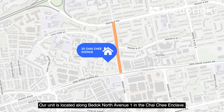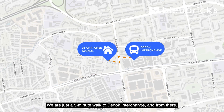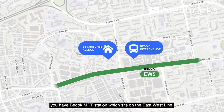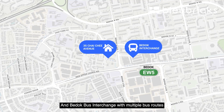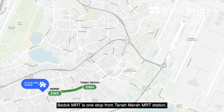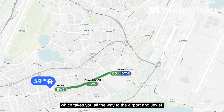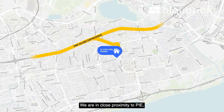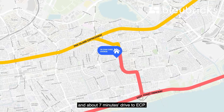Our unit is located along Bedok North Avenue 1 in the Chai Chi enclave. We are just five minutes' walk to the Bedok interchange, where you have the Bedok MRT station on the east-west line and the Bedok bus interchange with multi-bus routes connecting you to all parts of the island. The Bedok MRT is one stop from Tanah Merah MRT station where you can change to the Expo Line to the Airport and Jewel. We are close to PIE, about three minutes' drive, and about seven minutes' drive to ECP.